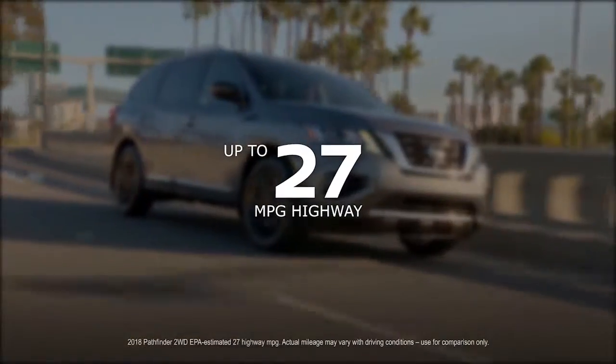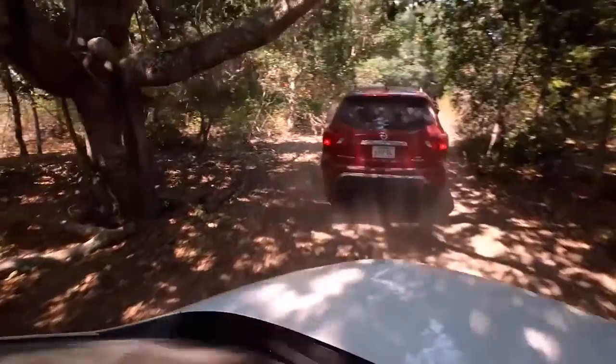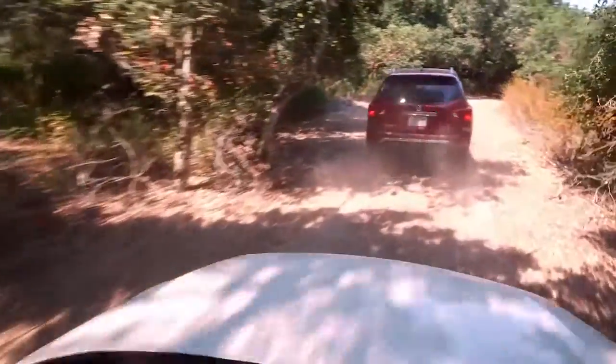And get ready to go farther, because Pathfinder gets up to 27 miles per gallon on the highway. And with available intelligent four-wheel drive, getting snowed in is no longer an option.